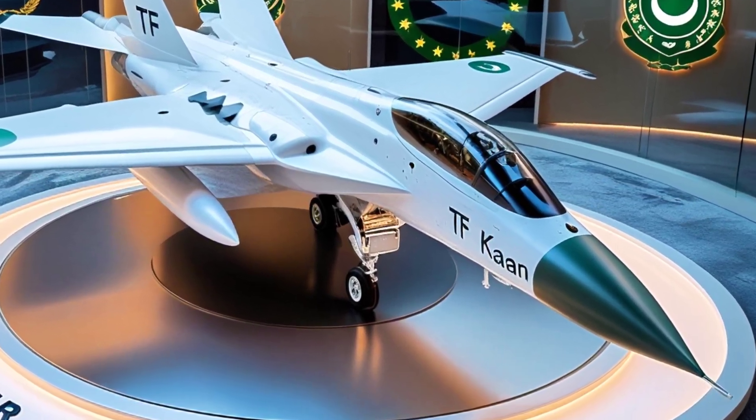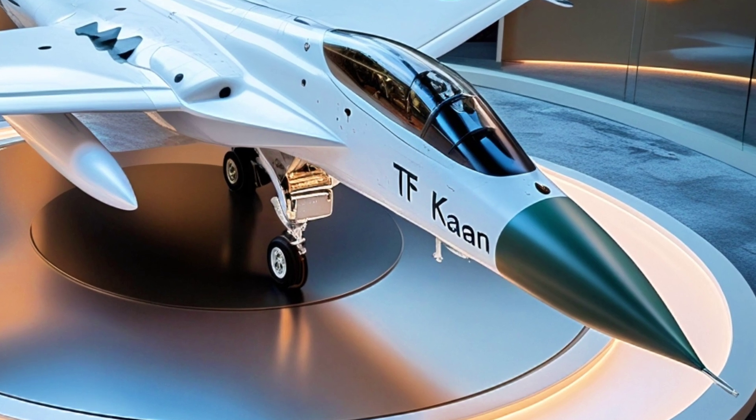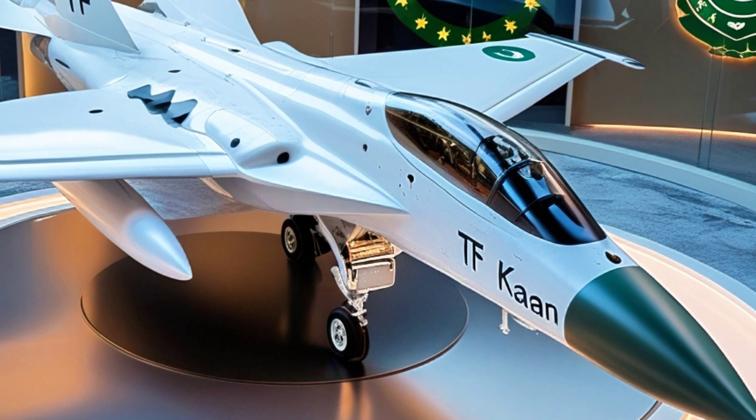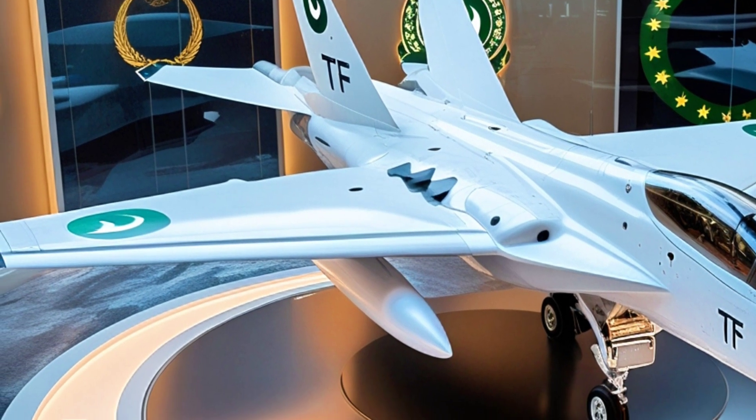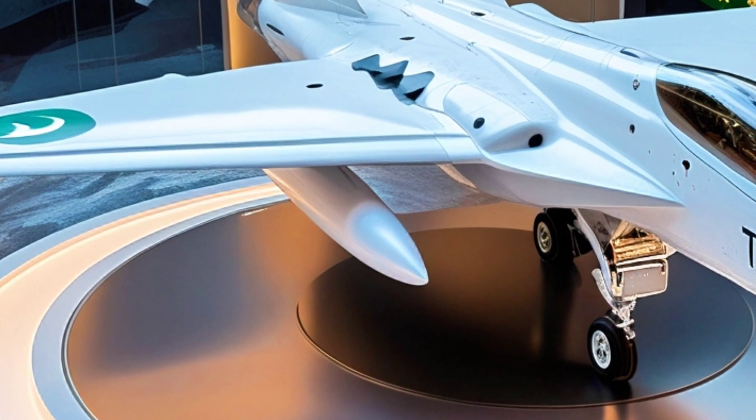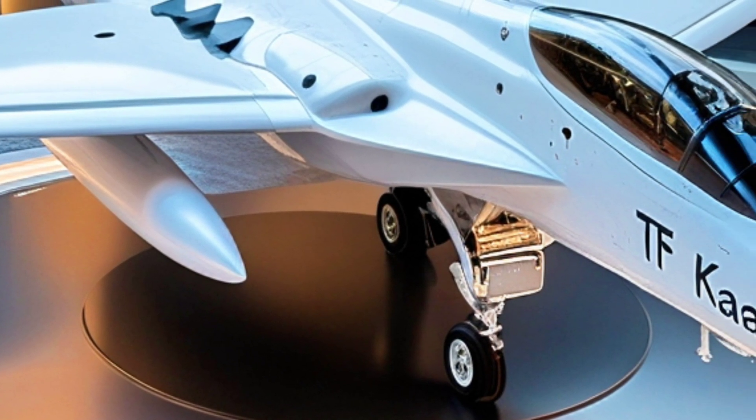Designed with stealth at its core, the TF-Con Viper features a sleek, angular profile that slices through radar like a blade. Its white metallic skin reflects a futuristic edge, while every contour is optimized for agility, speed, and low observability.